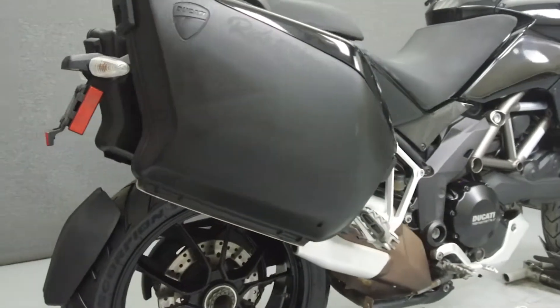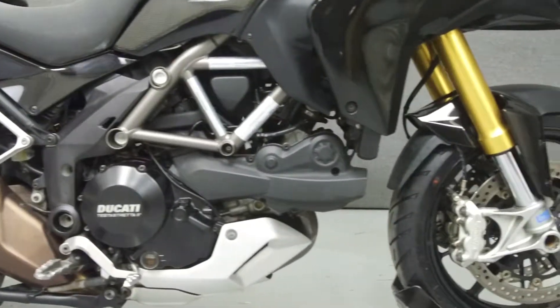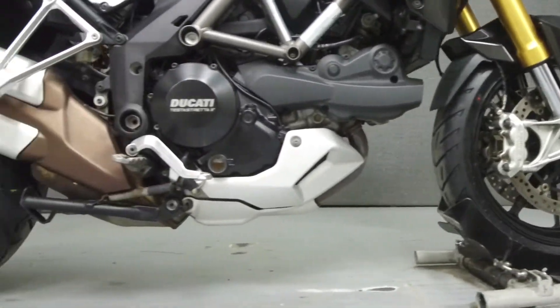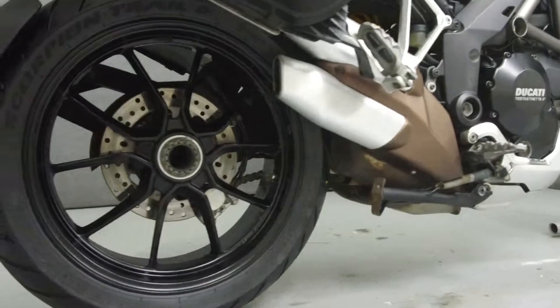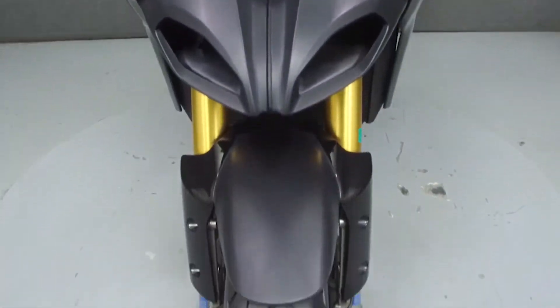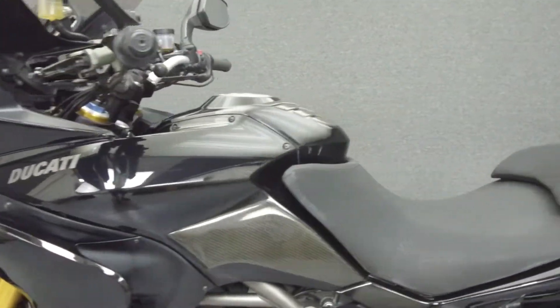Powered by an 1198cc V-twin engine with a 6-speed transmission, the Multistrada puts up 150hp at 9,250rpm and 87ft-lbs of torque at 7,500rpm. It has a seat height of 33.5 inches and a dry weight of 416lbs.